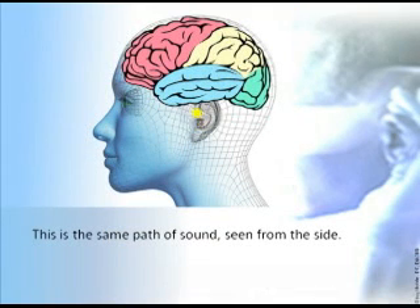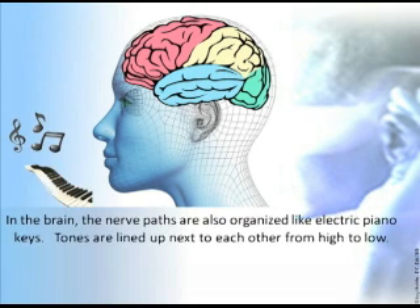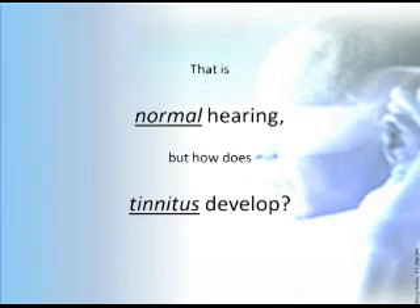This is the same path of sound seen from the side view. In the brain, the nerve paths are also organized like electric piano keys — tones are lined up next to each other from high to low. Each tone has a specific spot in the brain where it's perceived. High notes are on the inside of the temporal lobe. That's normal hearing, but how does tinnitus develop?